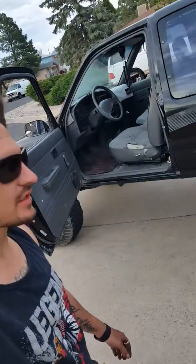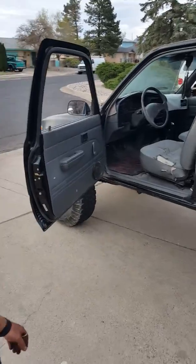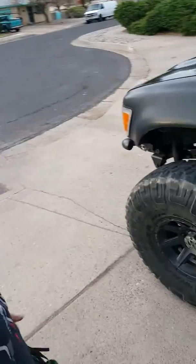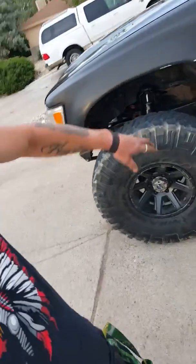Well everybody, I did it again — I traded the Civic for a badass '89 Toyota pickup. It has a rebuilt transmission and transfer case. I'm grinding down the frame a little bit because there's some chipped paint underneath.